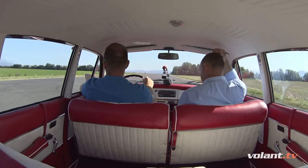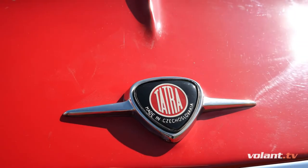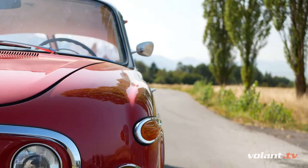Right now we are sitting in the car I have been so excited about, and right next to me is Andrej, the owner of this beautiful car. And the first question is: is it an original piece or has this car been restored?